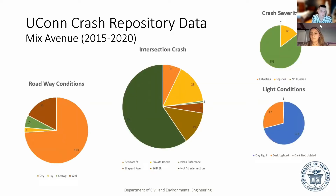As you can see here, the intersection-related crashes are much less than the not-at-intersection crashes. This is because of the high speeds, which cause severe injuries or fatalities involving pedestrians and bicyclists.